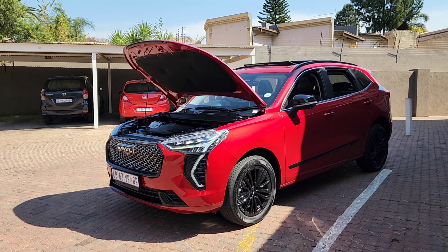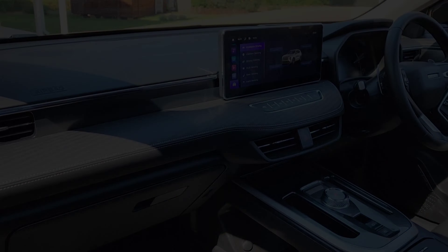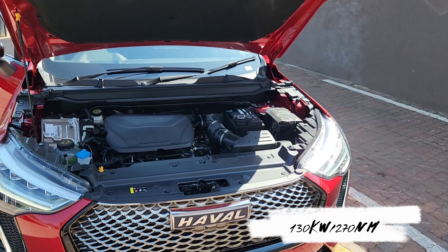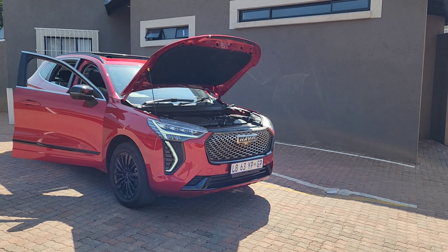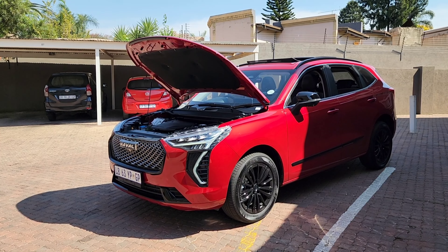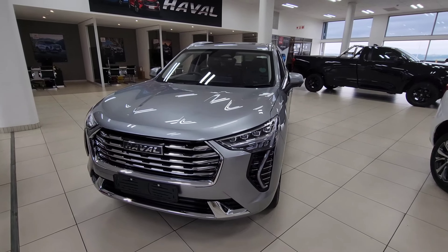Under the hood the Jollion S features a 1.5 turbocharged engine mated to a seven-speed DCT gearbox, putting out 130 kilowatts of power and 270 Newton metres of torque. The normal super luxury spec puts out 105 kilowatts and 210 Newton metres — that's 25 kilowatts and 60 Newton metres more than the non-S models.